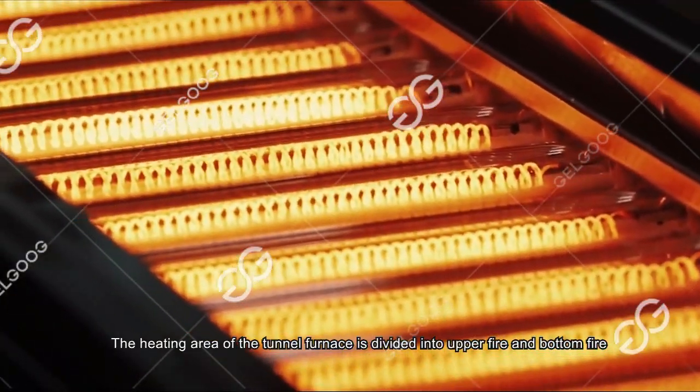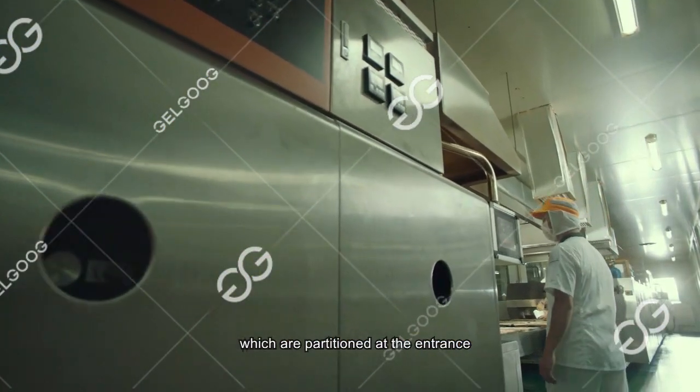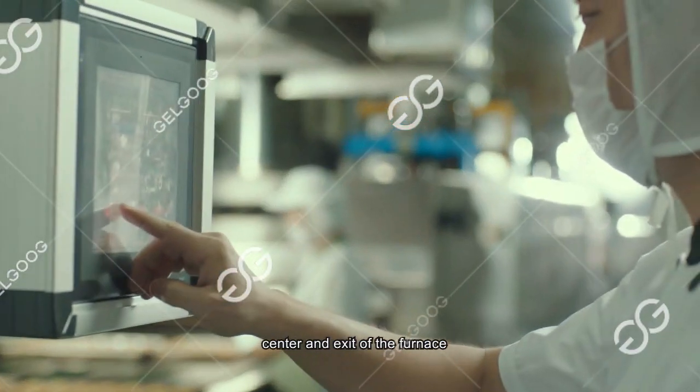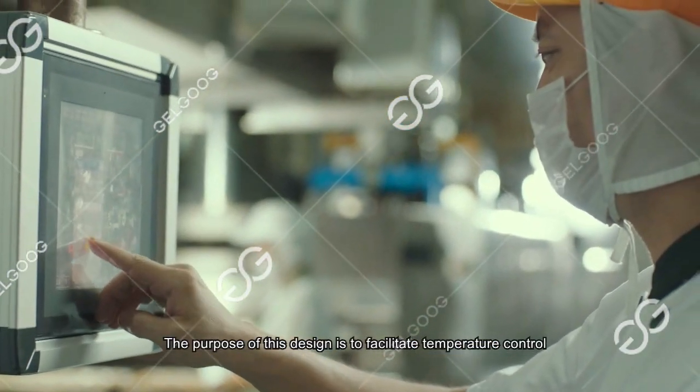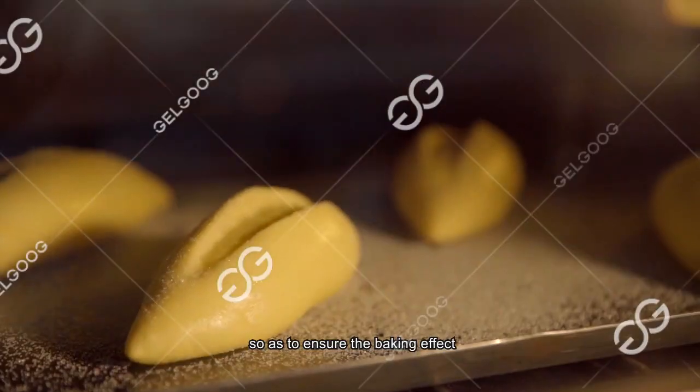The heating area of the turner furnace is divided into upper fire and bottom fire zones, which are partitioned at the entrance, center and exit of the furnace. The purpose of this design is to facilitate precise temperature control, so as to ensure the baking effect.